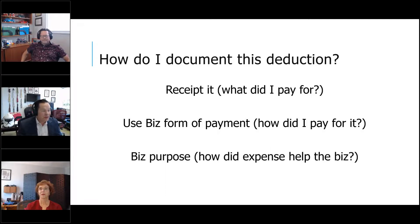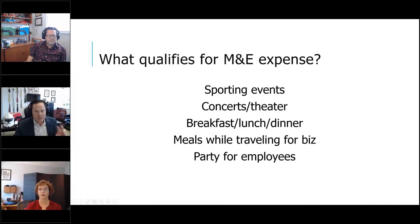To document the meals and entertainment deduction: get a receipt showing what you paid; use the business form of payment — a business bank account or business credit card; and identify the business purpose — how did this expense help the business? Each expense needs all three. For example, we're talking about going to Lakers games, Dodgers games — stadiums are opening back up. Sports fans have been dying to get back out there, so have box seats at the Staple Center, take clients, and make it a business entertainment expense.